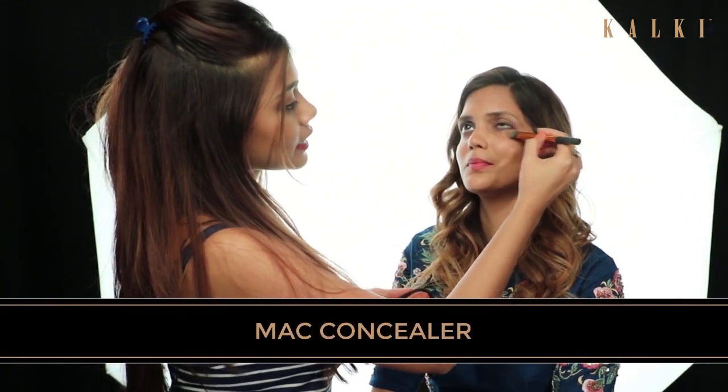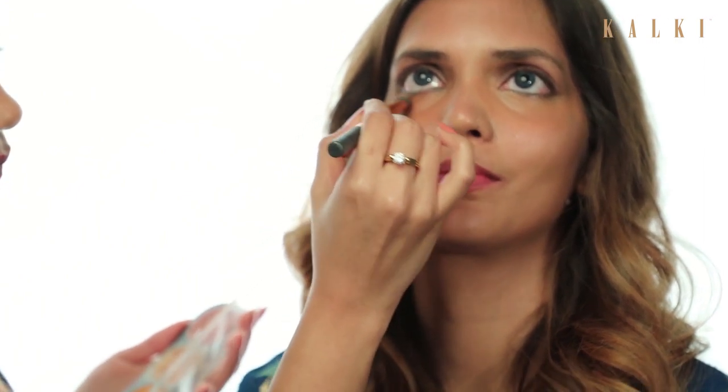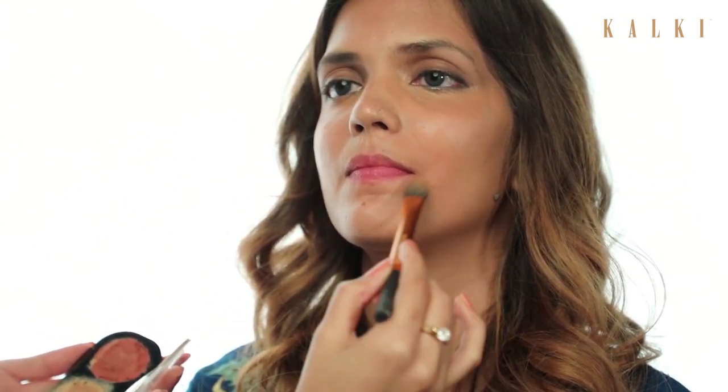The first thing I'm going to apply is the concealer under her eyes. It's very important to conceal the dark circles or any pigmentation. Usually in Indian skin we have discolouration, so on those areas you can go for your correctors.